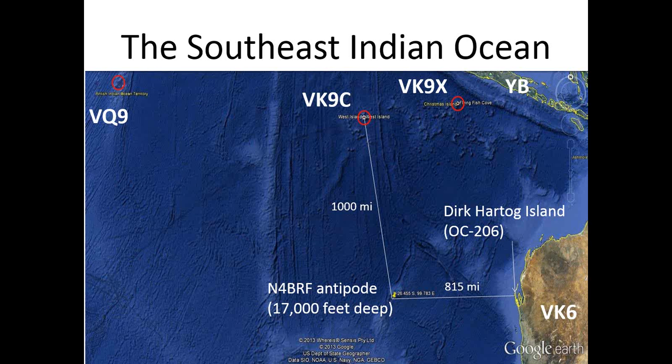The southeast Indian Ocean has Cocos Keeling, VK9C, and VK9X Christmas Island, Diego Garcia VQ9. The interesting part is the antipode of N4BRF, which is in the middle of the ocean 17,000 feet deep. The nearest land is Dirk Hartog Island, OC206. Keep in mind the relationship between the N4BRF antipode and VK9C, or Cocos Keeling.